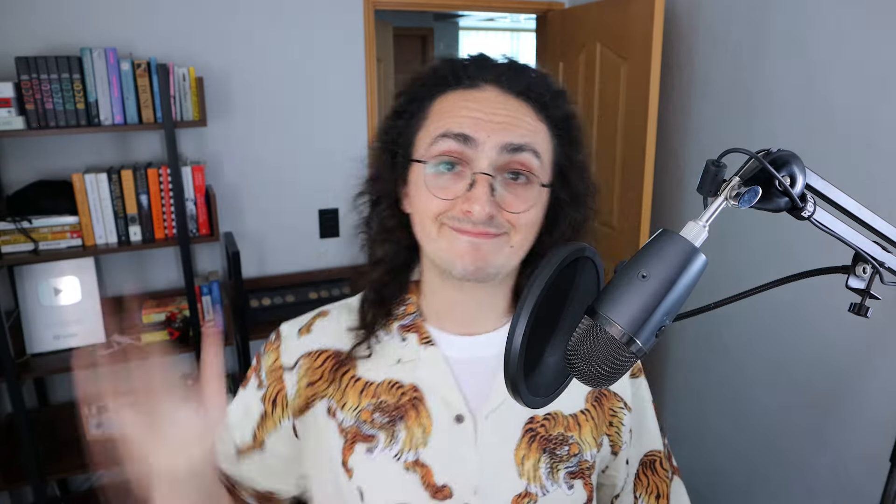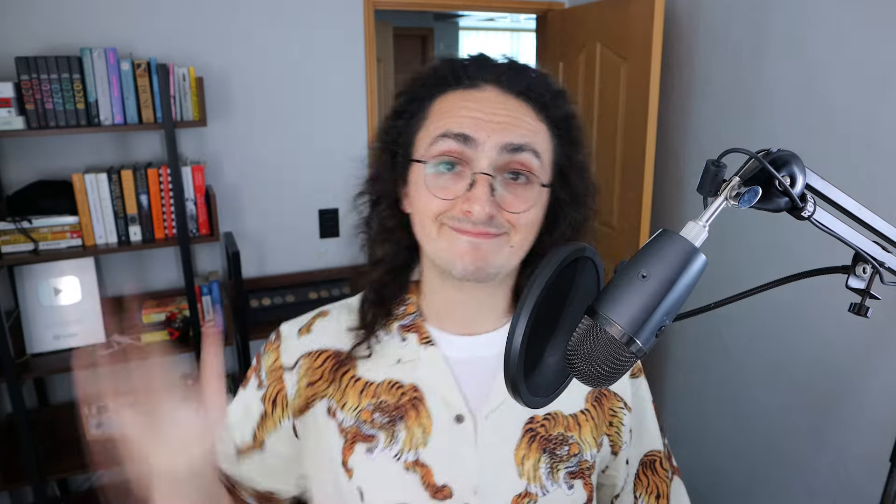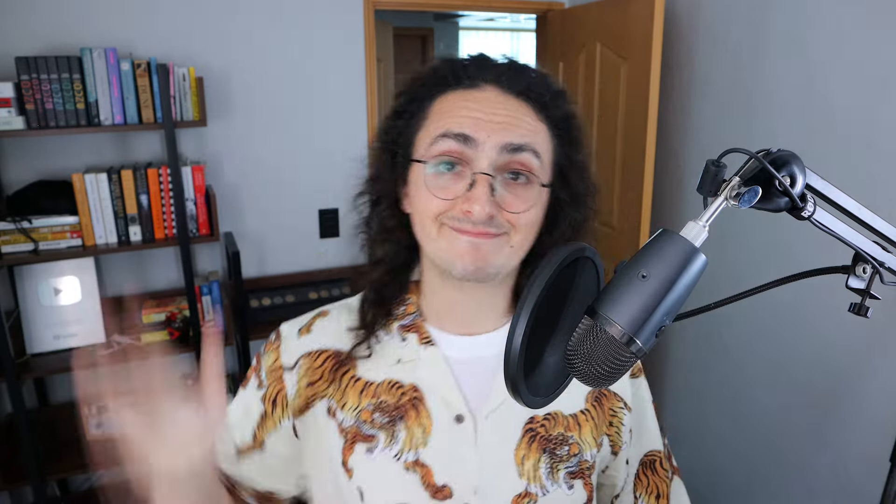Super cool! I hope you can see how fun building crews with Crew AI is. Since discovering it, I'm always thinking of all the tasks I have to do and how I can make crews to do them for me. Let me know in the comments how cool you think Crew AI is, and tell me if you agree with the recommendation of buying Apple stock. Thank you for watching — like, subscribe, share it with your friends. And if you like what we built and want to build more cool things using AI, check out the Full Stack GPT course by clicking on the link below.